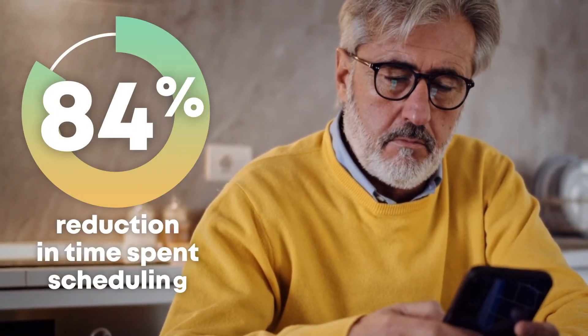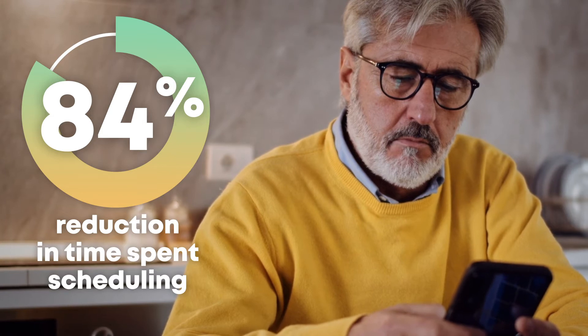Scheduling interviews should be the easiest part of the hiring process, yet it often creates the most headaches. Eliminate up to 84% of the time your hiring team spends on scheduling alone, and remove the clutter of the back and forth with Interview Scheduler.